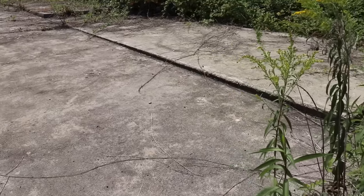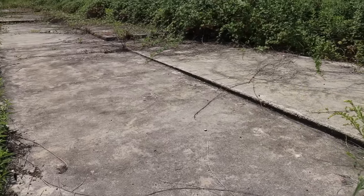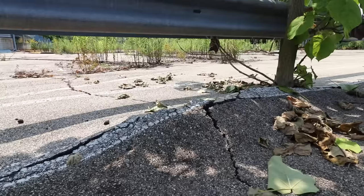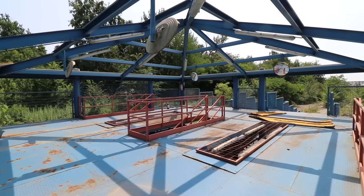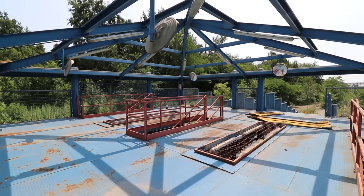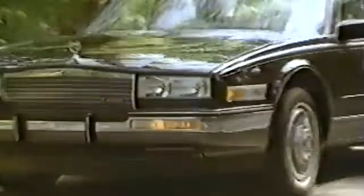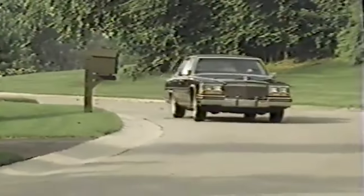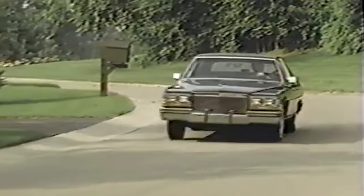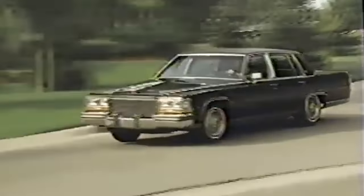Much of the track has been reclaimed by nature. The story of this terrain actually begins in the US instead of Italy. Cadillac is known for producing many luxury cars — many of them were large and heavy and not as sporty as their European counterparts.